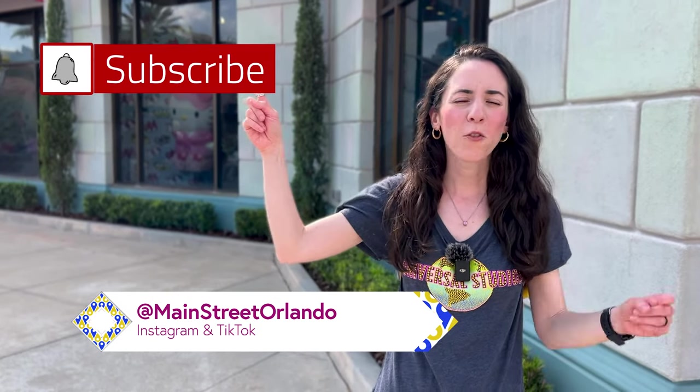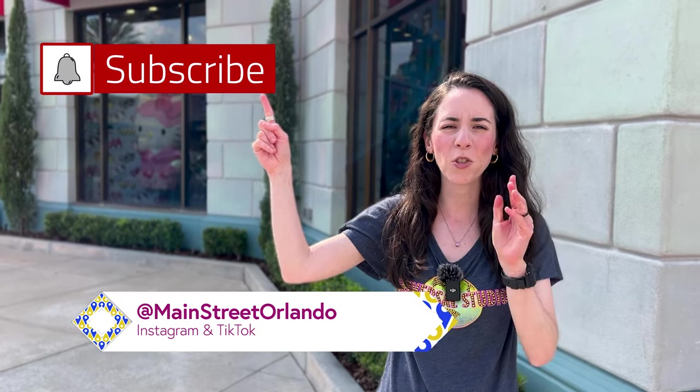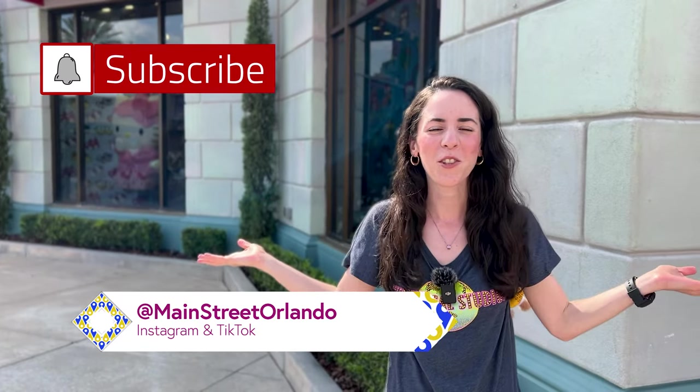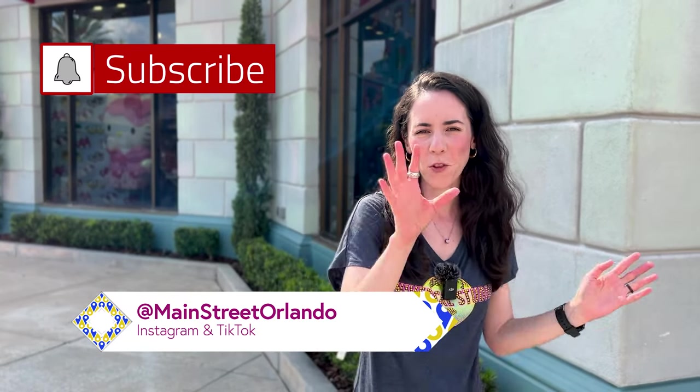Hope you guys enjoyed the video. Give this video a like if you liked it — it really helps the channel. Subscribe for more Disney World merchandise tours, updates, and fun, and also Universal Studios, because we're back. Questions or comments, leave them down below. If you want to see the video prior to this one where I go to the Disney Character Warehouse, check it out right up here. Or if you want to see the Hello Kitty merch store tour, check it out right down here. I cannot wait to see you guys again very soon. Bye!